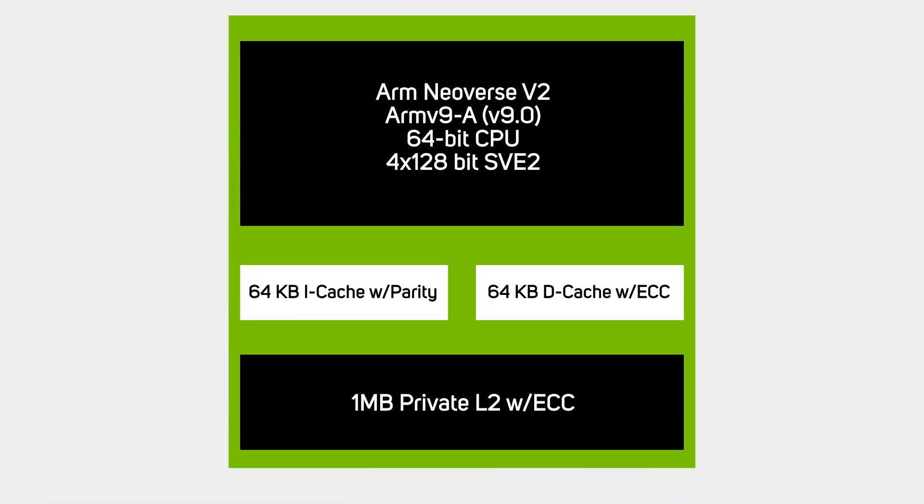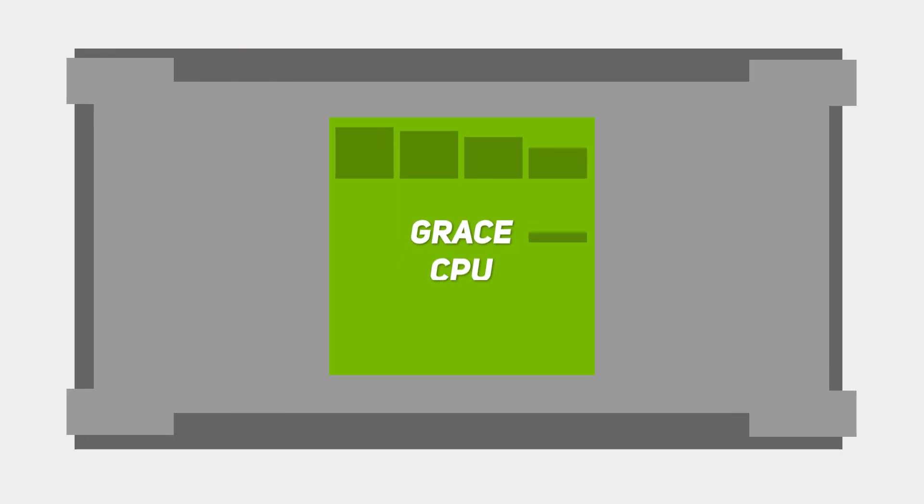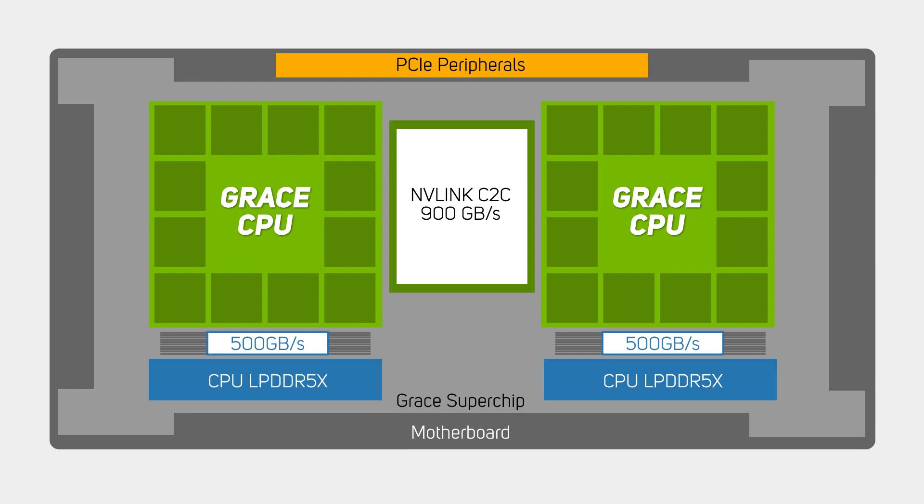On top of this new chip-to-chip connectivity, the GRACE Superchip CPU itself is quite different in its architecture, using two CPUs to form a Superchip made up of 144 ARM Neoverse V2 cores and one terabyte per second of memory bandwidth. This new approach delivers twice the memory bandwidth and up to ten times better energy efficiency compared to today's server memory. The ECC-LP DDR5X memory coupled with GRACE Superchip's large high-performance last-level cache delivers the bandwidth necessary for large models whilst reducing system power to maximise performance for the highest-demand workloads.